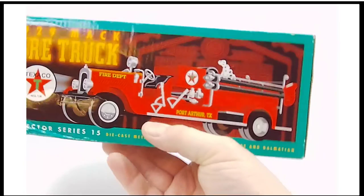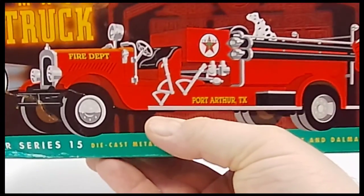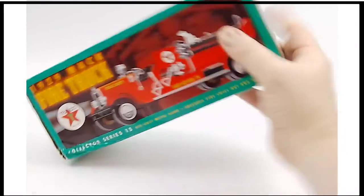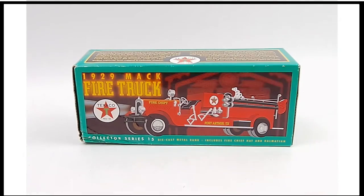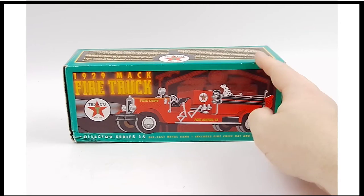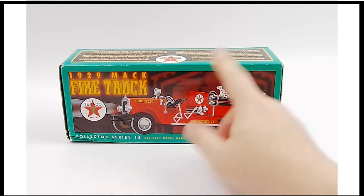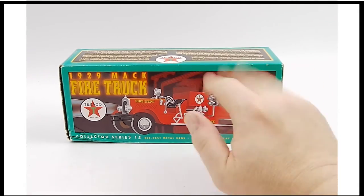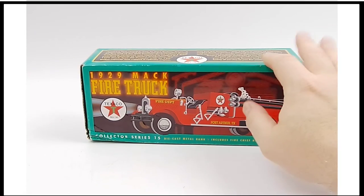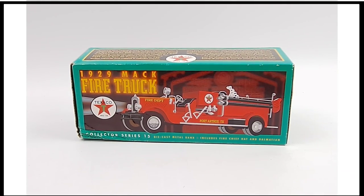Inside is a pretty cool piece that looks more or less exactly like this. You've got Port Arthur, Texas, and if you read the thing on the side it'll explain why Port Arthur and the tie to Texaco's individual story. A pretty neat collectible piece here for you Petroliana folks, Hess truck collectors, and fire truck guys out there — a lot of cross-collectability on this one. Head on over and check out the 1929 Mack fire truck from Texaco.